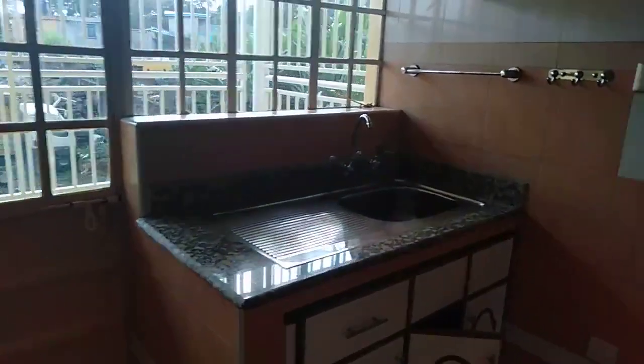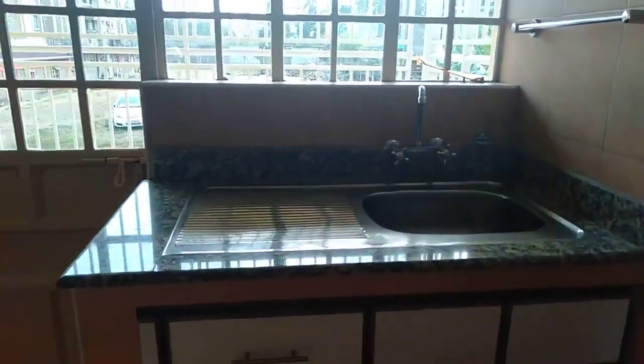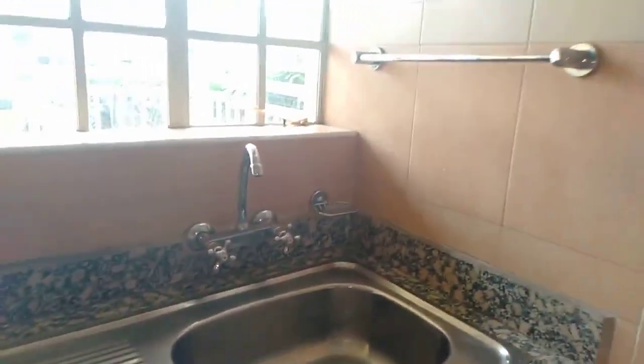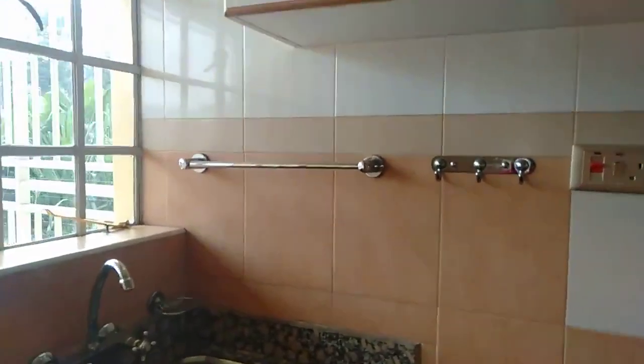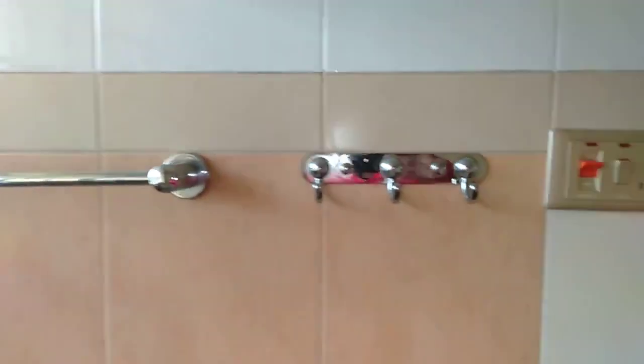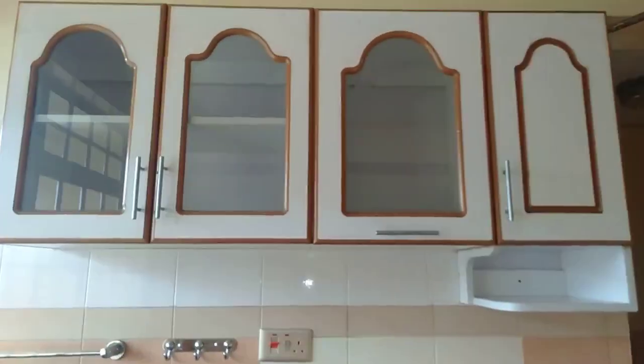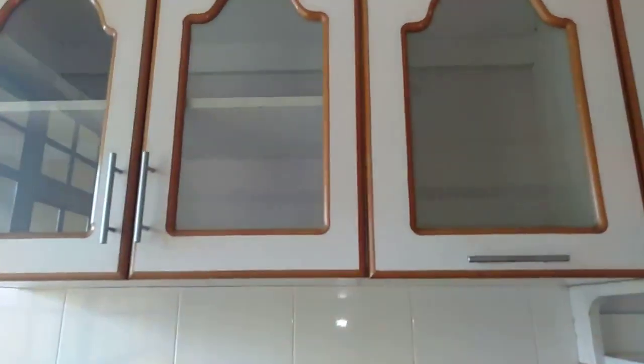The kitchenette has cabinets — there's a cooking and locking area with the sink. There's a place for hanging your kitchen towels, and we have the cabinets up top. Basically, it has enough storage.